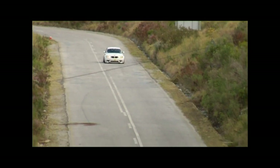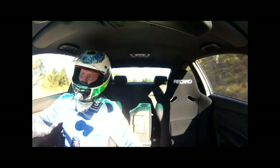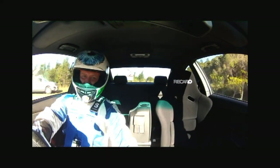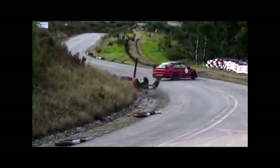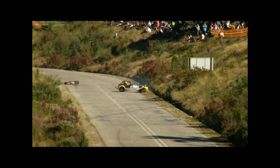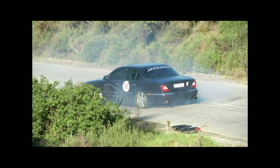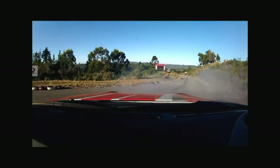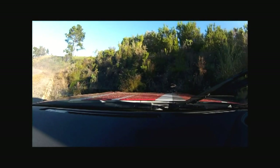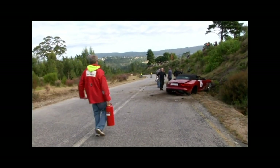Get it right and you react like this: 'Yes! That's a 47! Come on!' Get it wrong and the consequences are dire — no runoff, no margin for error. The risk is intoxicating for spectators. But it is a racing event after all, and drivers are pushing limits.